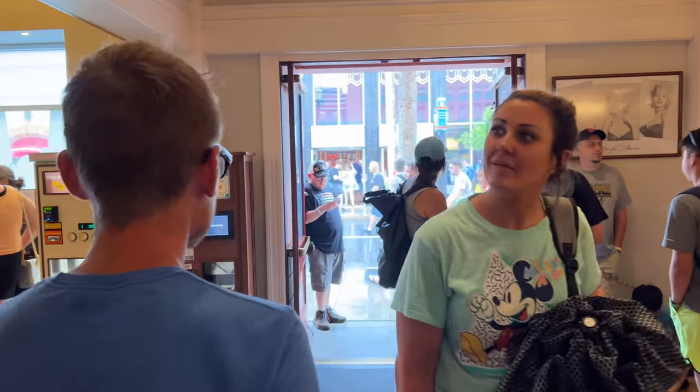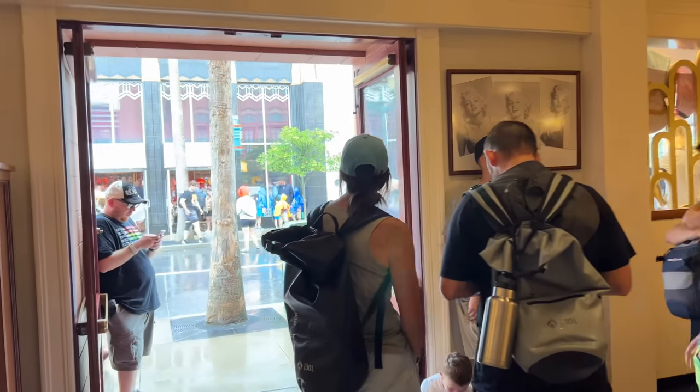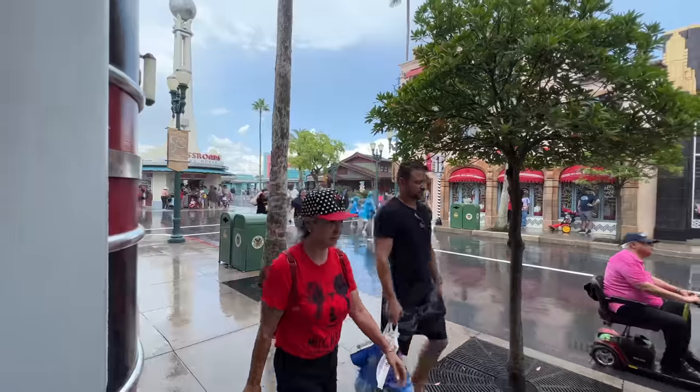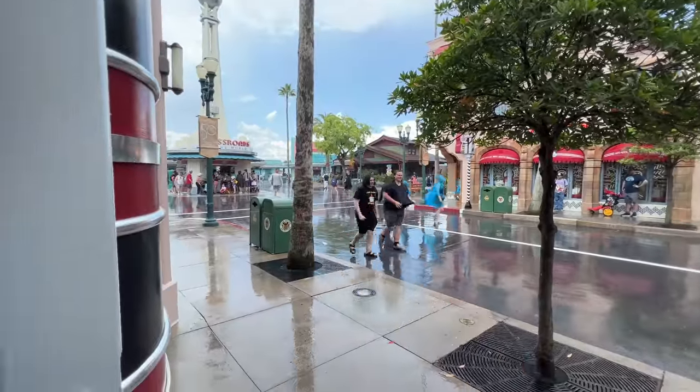And now it is downpouring outside. So I regret coming in here. I'm never going to make it out of here. It's that time of year though — rainstorms every day. So come prepared. Bring an umbrella. Get some folded ponchos that you can shove in your bags. They're like a dollar at Target or Walmart. They're less outside of the park than they are in the park.